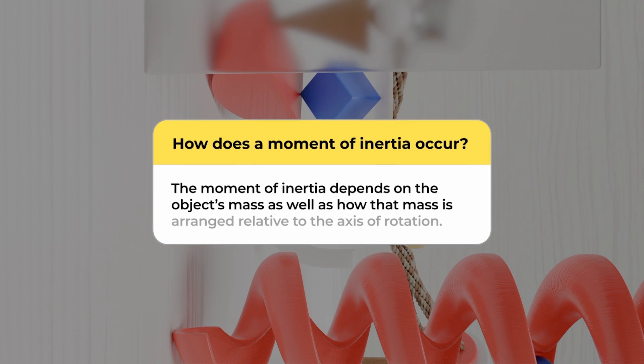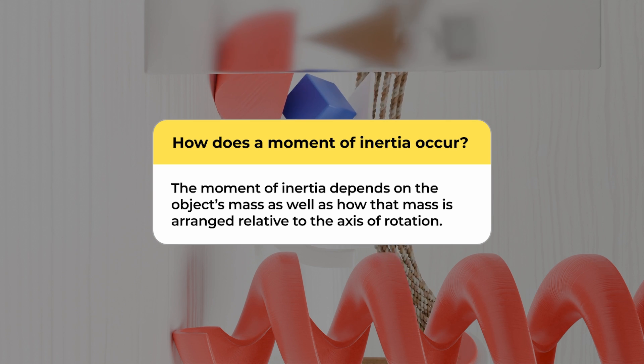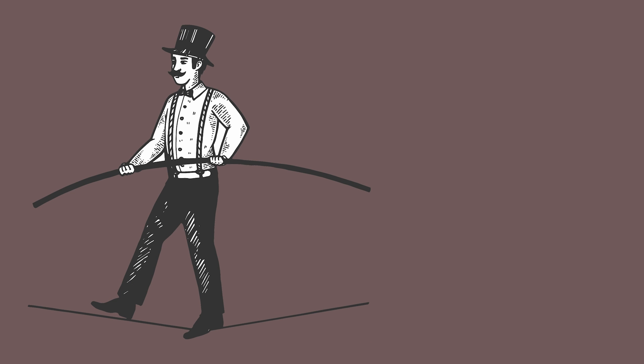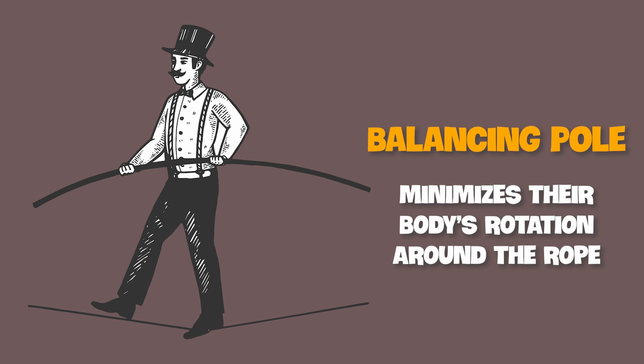The moment of inertia depends on more than just an object's mass, but also how that mass is arranged relative to the axis of rotation. Broadly speaking, objects with a mass that is further from their axis of rotation are harder to rotate or stop from rotating. Consider the example of a tightrope walker: the pole they carry, termed a balancing pole, increases their moment of inertia when held horizontally, minimizing their body's rotation around the rope.